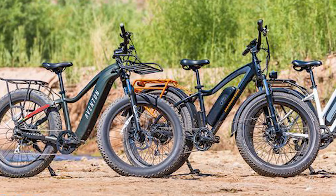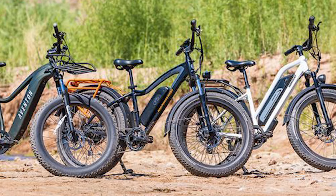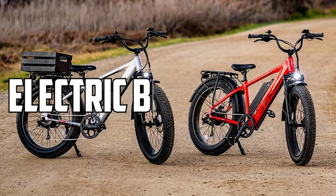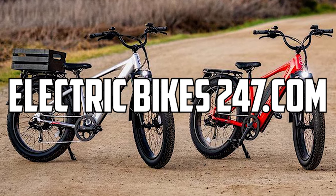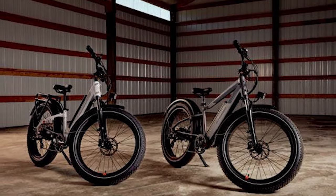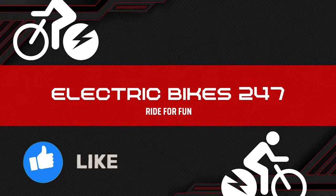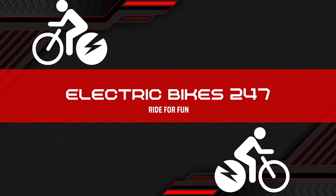So there you have it, our top 5 fat tire electric bikes. Remember, these are just a few of the amazing options available. To see the huge online inventory of the best electric bikes, head over to the link in the description below. We hope that you will find the perfect e-bike to fuel your next adventure. For more awesome e-bike content, don't forget to smash that like button and subscribe to our channel. We'll see you on the next ride.